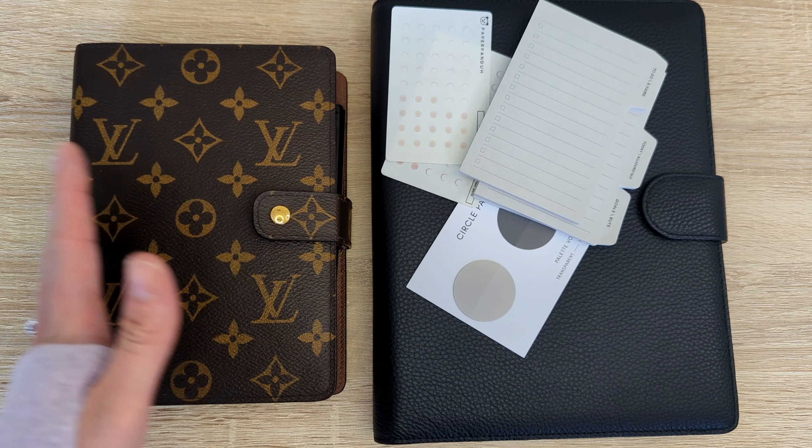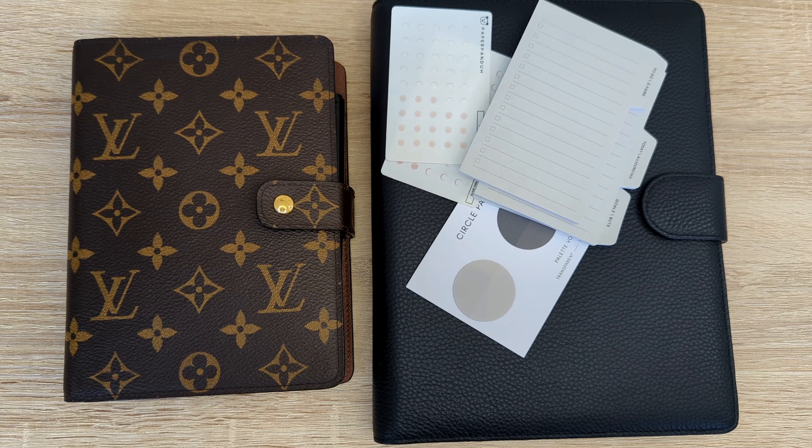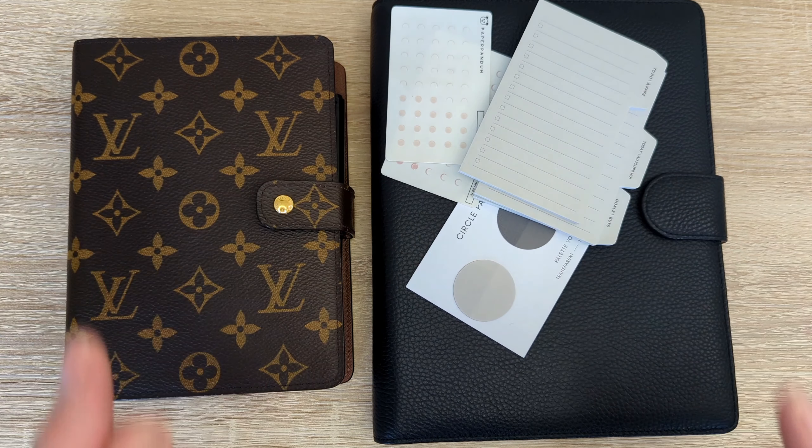Moving on to the next item: these mini dot stickers from Paper Panda. I have mine in dusty rose and in the nude color. The reason I love these is because they are so versatile — they're so small and tiny you can use them in any insert throughout your planner. The first insert I use them with is my project insert, my project list. I've got when I started the project and when I completed it. When I start, I put a dot, and I put another dot when I've completed the project. The color I'm using there is the nude color.